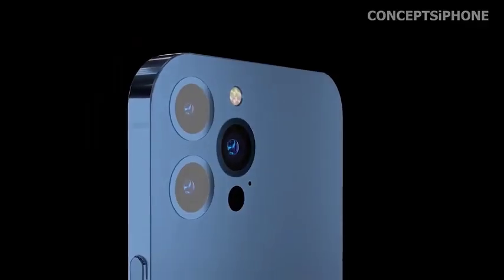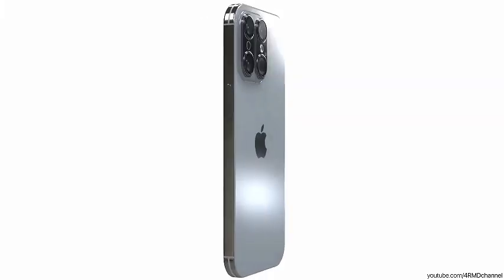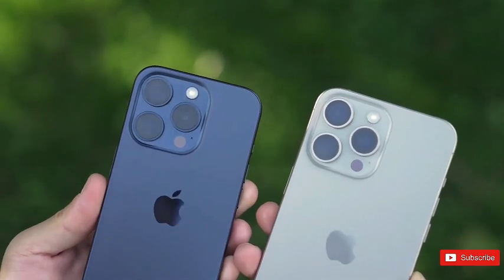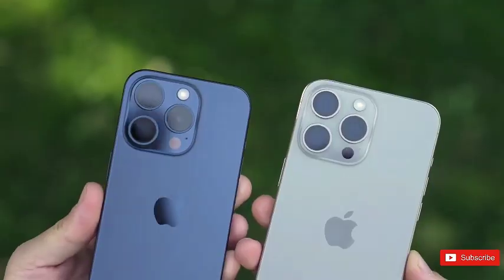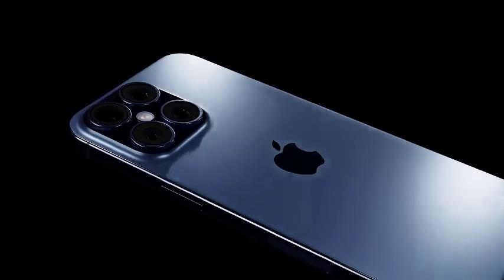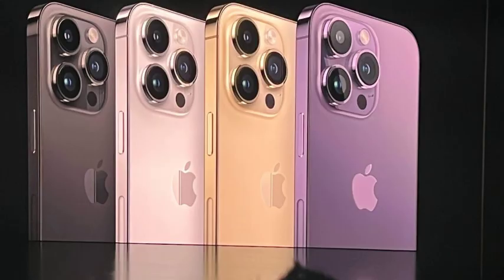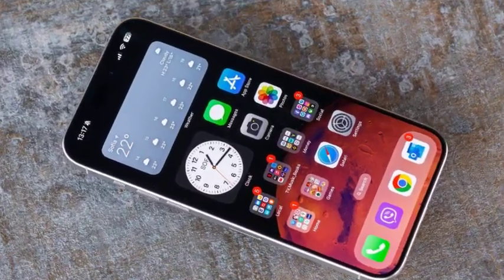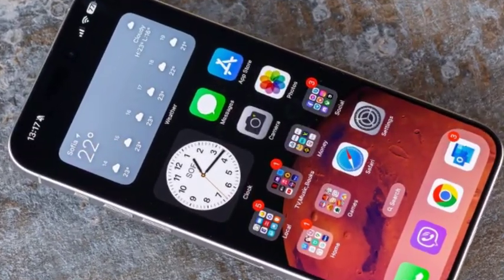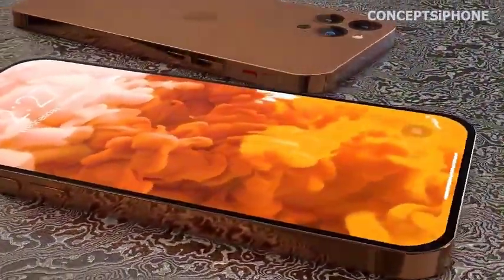Apple is expected to uphold its tradition of unveiling the iPhone 16 lineup in the fall, typically in September. This annual event serves as a pivotal moment for Apple enthusiasts and industry watchers alike, marking the debut of new iPhone models amidst high anticipation. Following the launch event, Apple traditionally releases its new iPhone models within one to two weeks, ensuring prompt availability of the latest innovations.